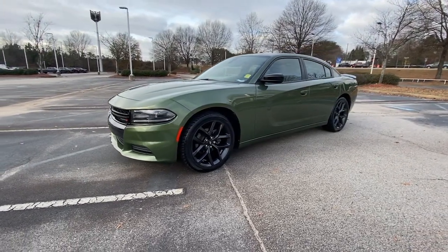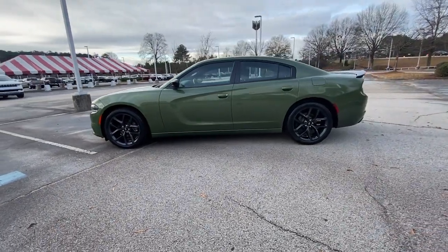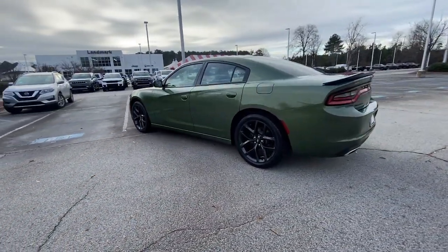You will love the features of this 2019 Dodge Charger. This vehicle is an outstanding buy with fewer than 30,000 miles on the odometer.